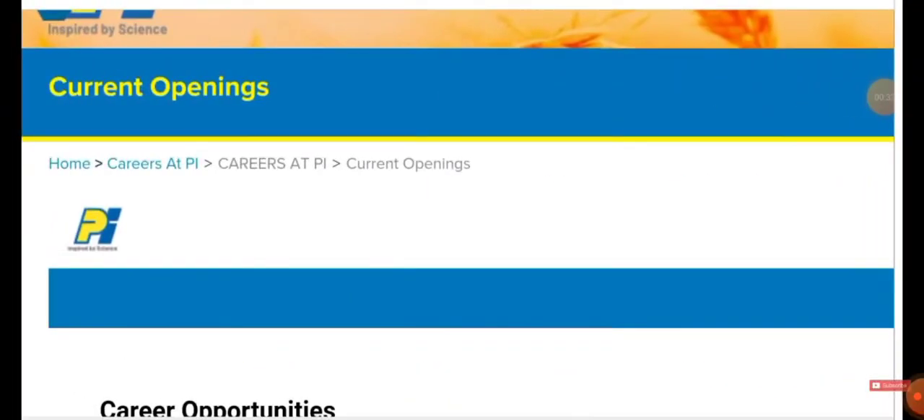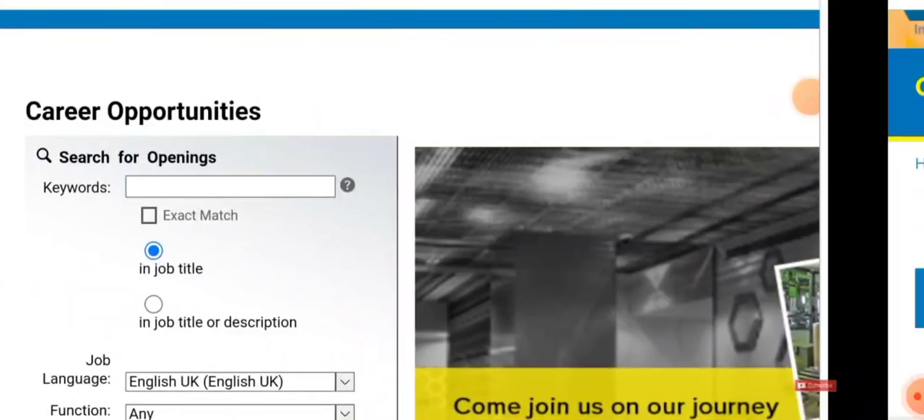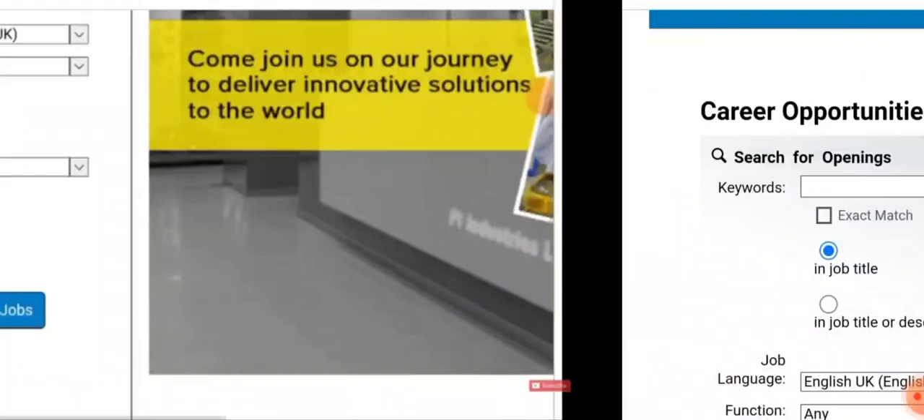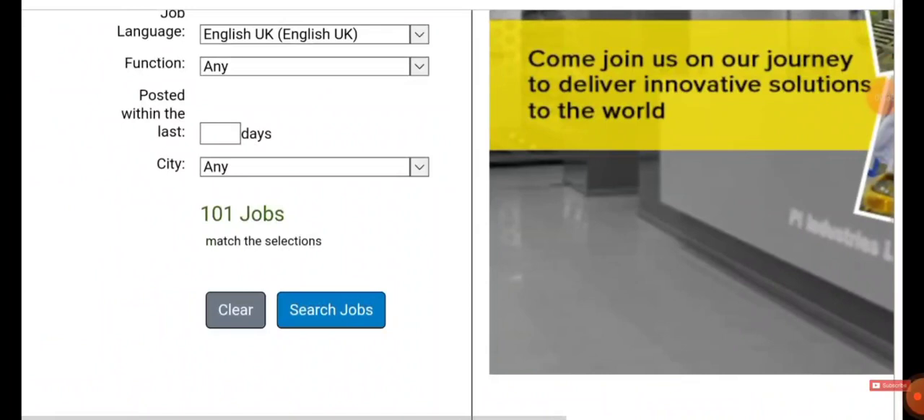Once you click on it, you will be directed to the official website of the company. There you can see the current openings. Gently scroll down or just click 'Careers at Pi'. Once you click, they will be asking you for a search option at the bottom.